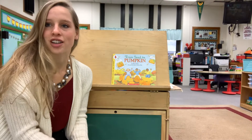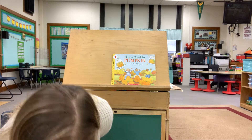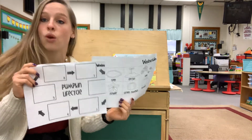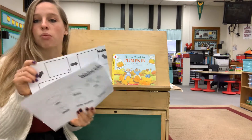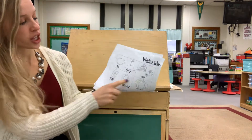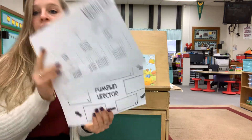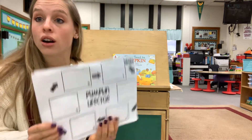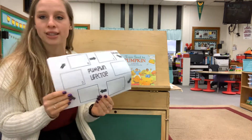Good afternoon kindergarten friends. Today you are going to look in your folder and find the two worksheets that say Wednesday. This will be what we do for science. You are going to cut out each of the six pictures and paste them right here where it says pumpkin life cycle, in order of what happens in a pumpkin's life.